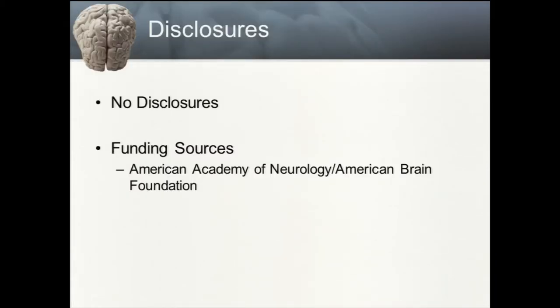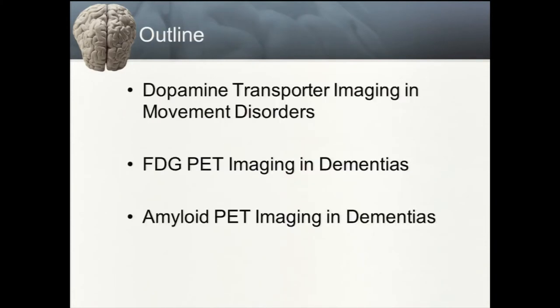I have no relevant disclosures, but I have current funding from the American Academy of Neurology. This is an outline of what I'll speak about today. I'll talk first a little bit about dopamine transporter imaging and movement disorders, but I'll spend the greater part of the talk discussing dementias and the use of FDG PET and amyloid imaging in the clinical management of dementias.